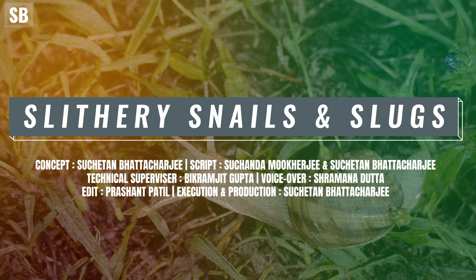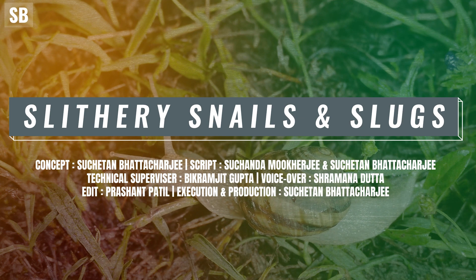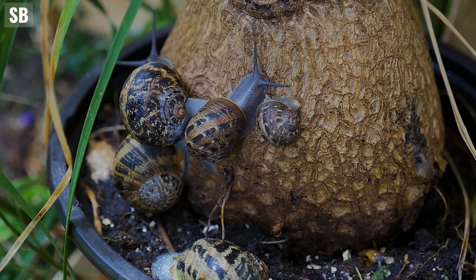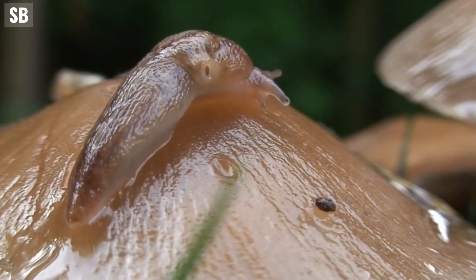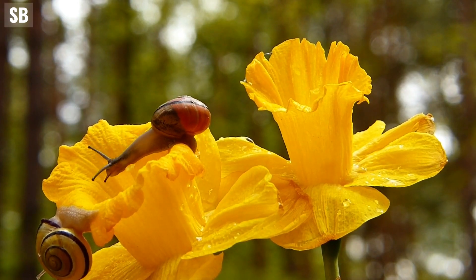Today, we will delve into the world of these fascinating creatures, exploring their unique characteristics and the vital role they play in the ecosystem. As much as we hate them for the damage they do to our garden plants, we need to recognise that snails and slugs are essential components of various ecosystems, serving crucial functions in nature, including the important act of pollination.